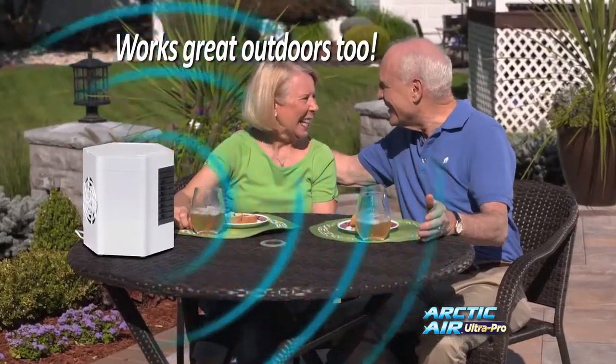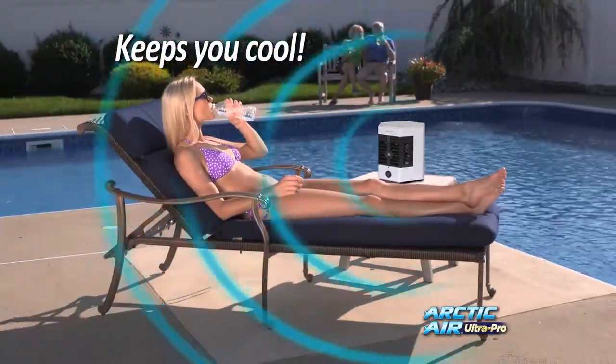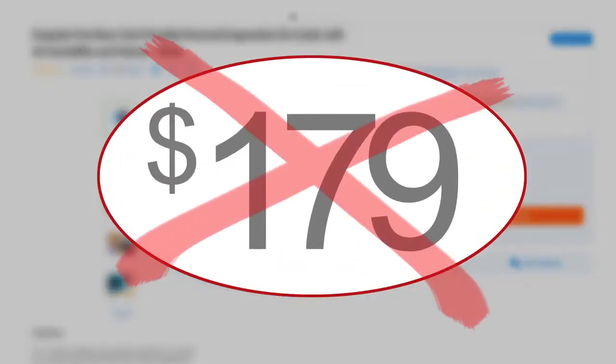You can even beat the heat outdoors. And with our refreshing misting feature, you'll stay cool and comfortable even on the hottest day.